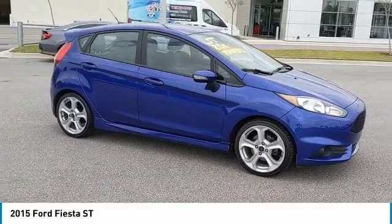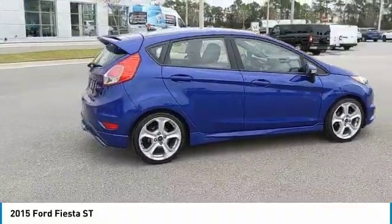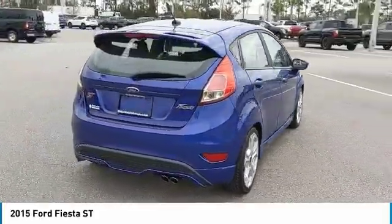Don't miss this blue 2015 Ford. Make a great choice today with this must-have hatchback. Learn more about this hatchback by contacting the dealership today and own it today.